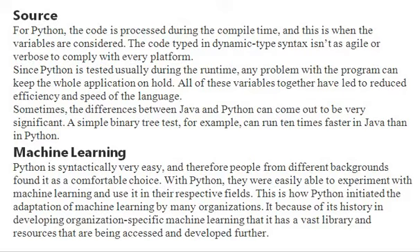For Python, the code is processed during compile time, but Python is tested usually during runtime. Any problem with the program can keep the whole application on hold — that is the biggest issue. For example, a simple binary tree test can run 10 times faster in Java than in Python. However, Python is syntactically very easy, so people from different backgrounds find it a comfortable choice and are able to experiment with machine learning and use it in their respective fields.